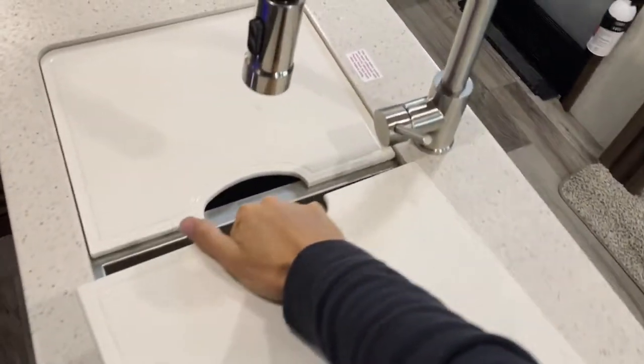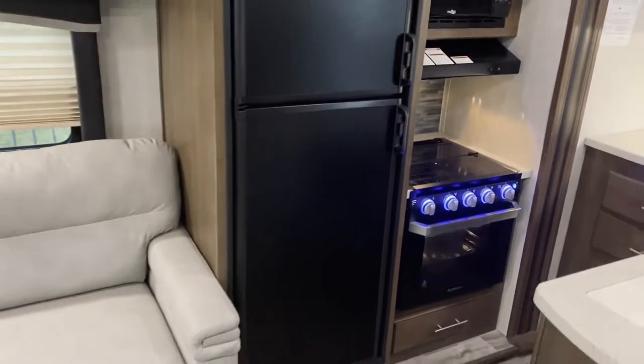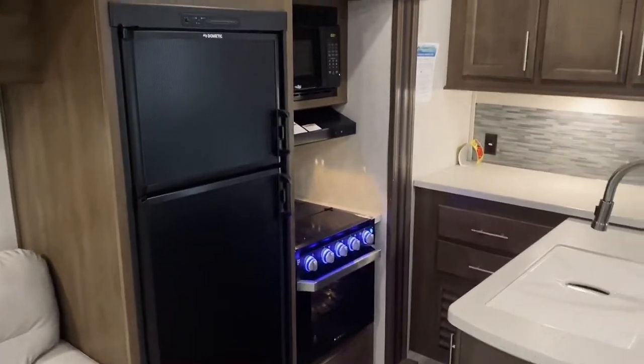You have a double sink that is nice and deep for any dishes you need to do. There's a standard RV fridge with plenty of space to store all your cold items as well as a freezer, and you also have the microwave.